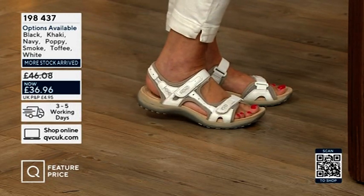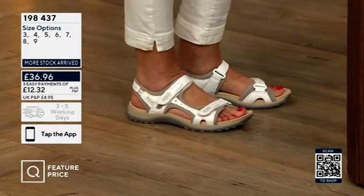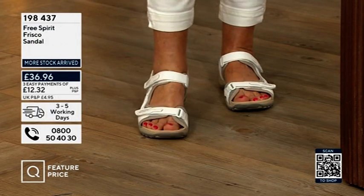Perfect for walking over cobblestones or uneven steps or streets, especially if you go abroad because you often find that. These are really lovely and so easy to jump into as well, because you've got those two points of adjustability.